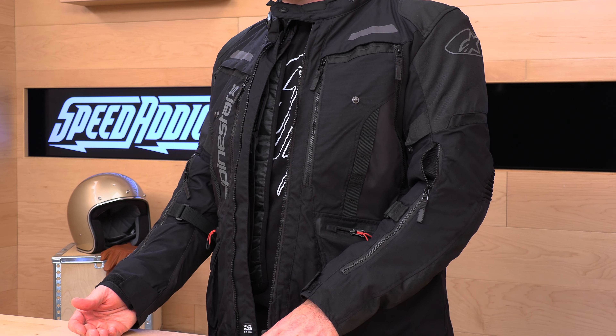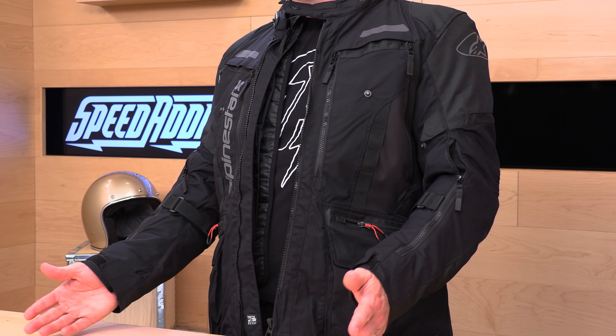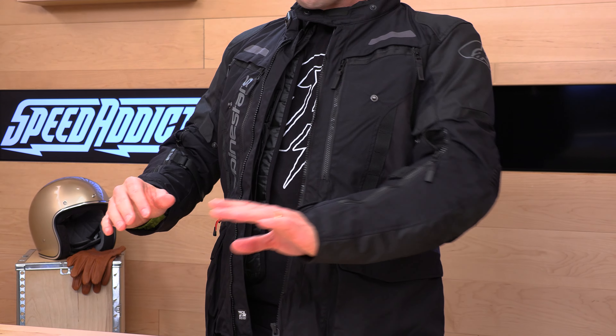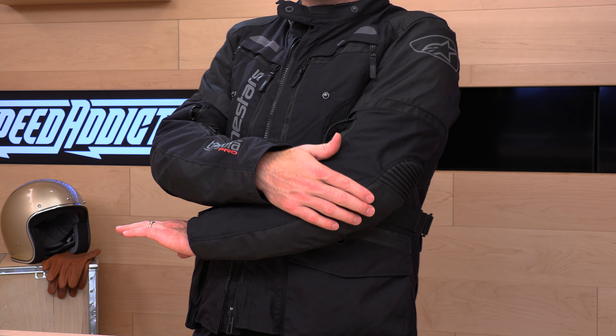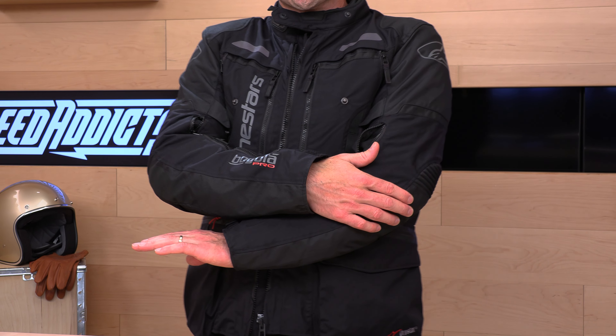You've got Level 2 Nucleon armor in here — I'll tell you more about that in a minute. Let's talk about size. I'm always an extra-large in Alpinestars jackets — 6'2", 220 lbs, 44-inch chest — and the XL on the Bogota fits me great. It has good length for adventure touring and that more upright riding position. Sizes run from small through four extra-large, so go by that sizing chart.